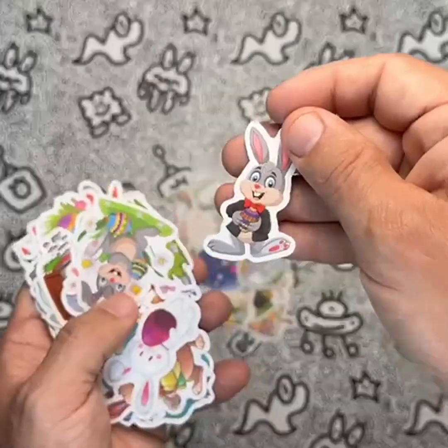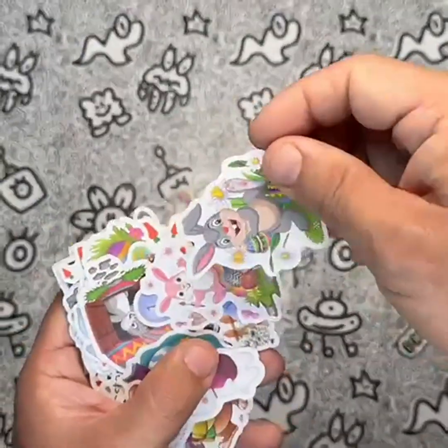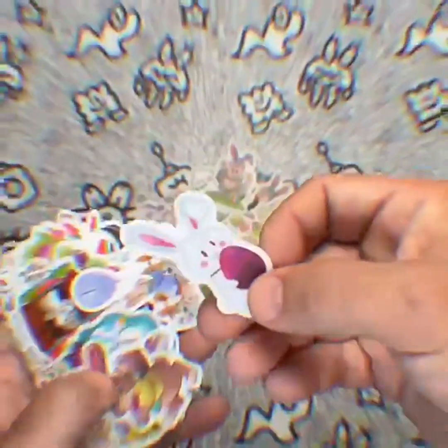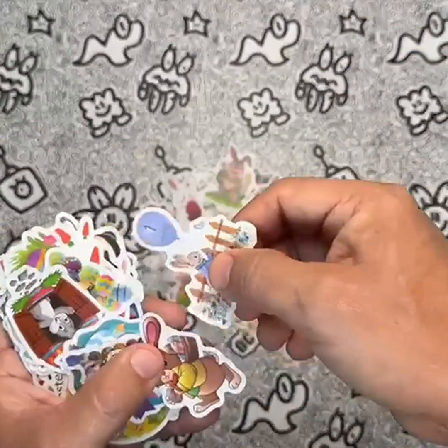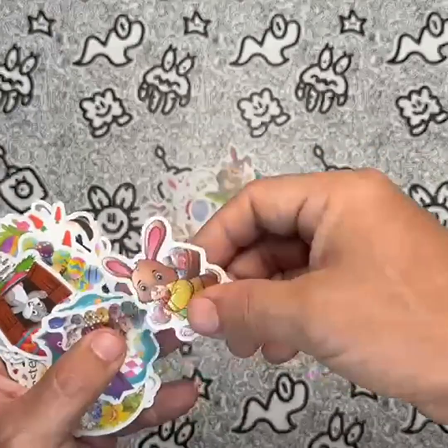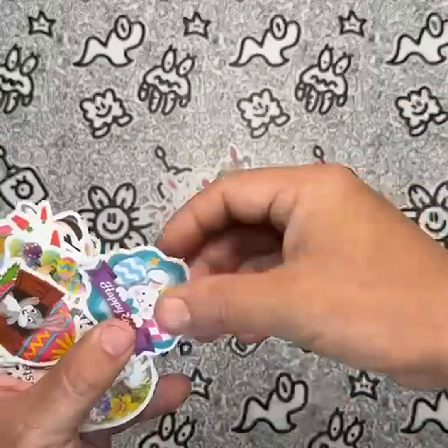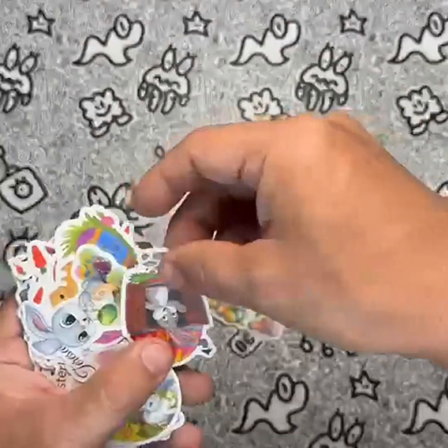In my personal experience using these stickers, I found them to be of high quality and easy to use. The designs are vibrant and eye-catching, and the waterproof feature ensures they will last for a long time. Overall, the VGG 100 pcs Easter stickers for water bottles, vinyl waterproof stickers for kids, teens, girls, and adults are a great choice for anyone looking to add a fun and creative touch to their personal belongings.